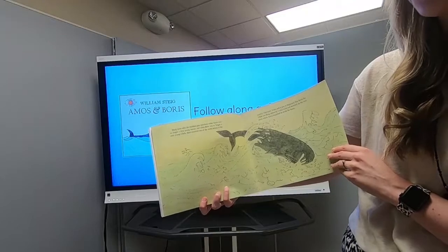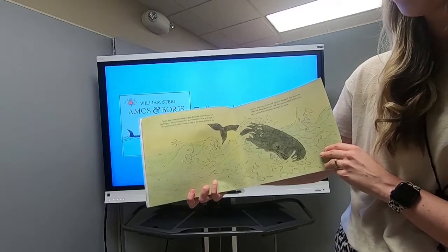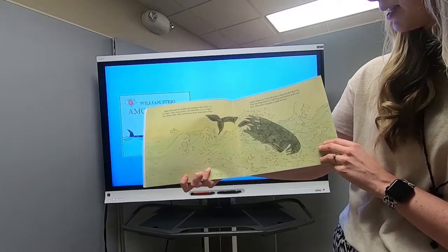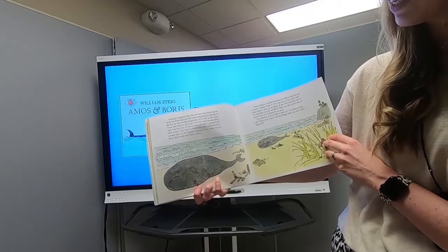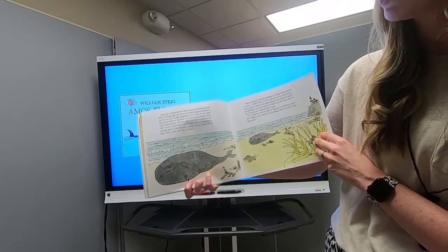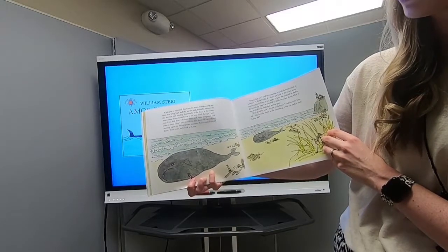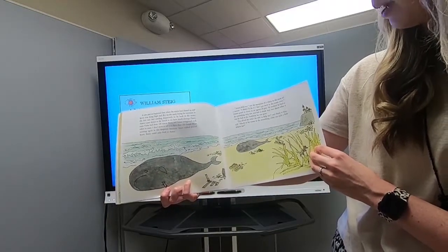Many years after the incidents just described, when Amos was no longer a very young mouse and Boris was no longer a very young whale, there occurred one of the worst storms of the century — Hurricane Yetta. It just so happened that Boris the whale was flung ashore by a tidal wave and stranded on the very shore where Amos happened to make his home. Boris was lying high and dry on the sand, losing his moisture in the hot sun and needing desperately to be back in the water. "Amos, help me," said the mountain of a whale to the mote of a mouse. "I think I'll die if I don't get back in the water soon."